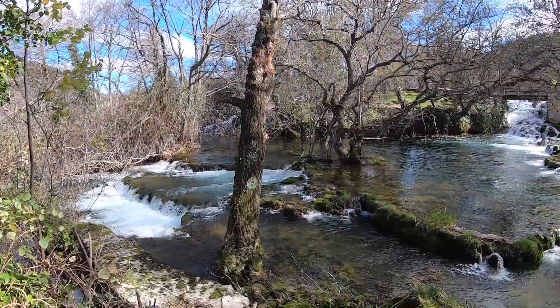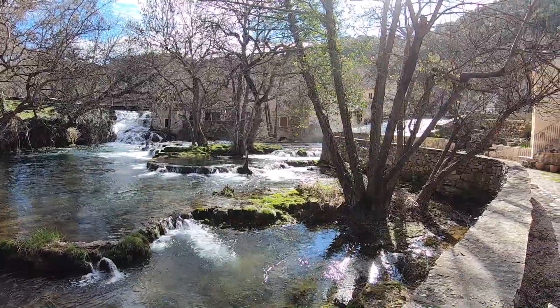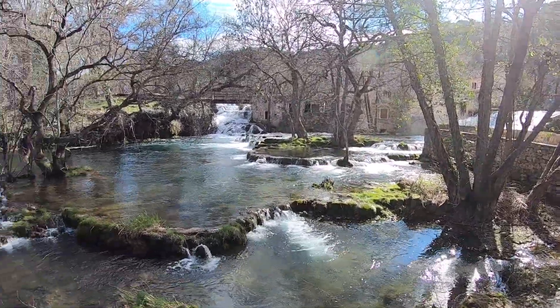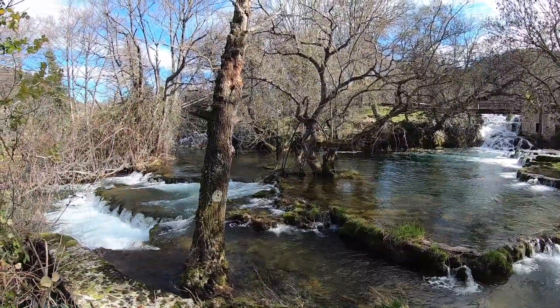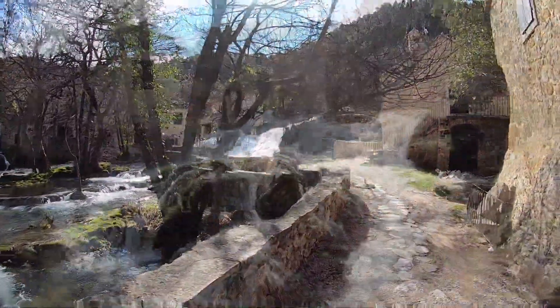No more big things left, but every square inch of this place is absolutely beautiful. These are just little baby waterfalls at the very top. We're going to walk over here to this big one. Beautiful.